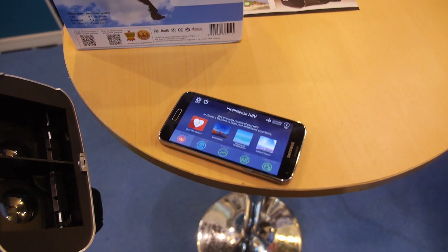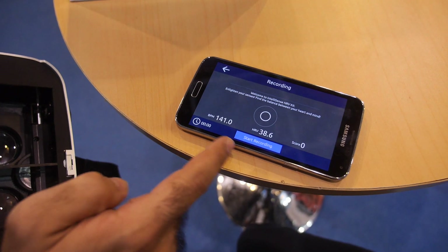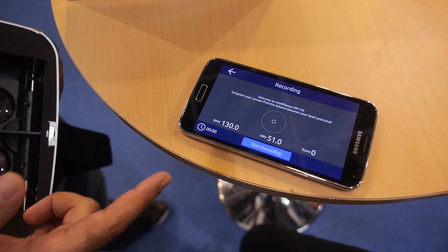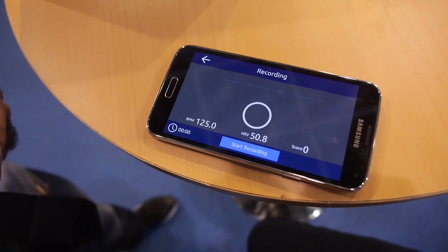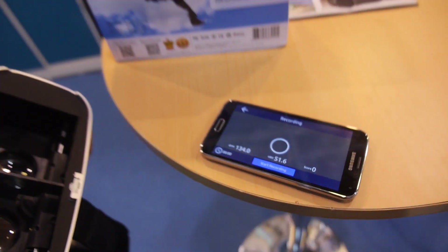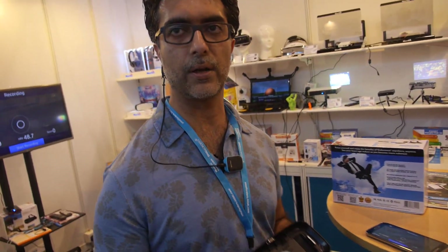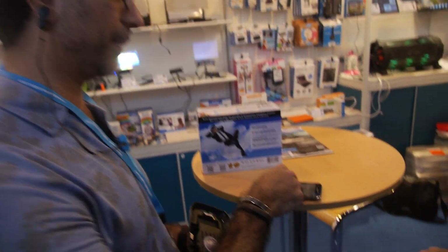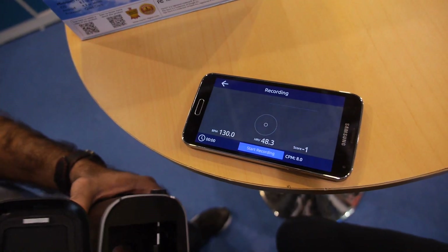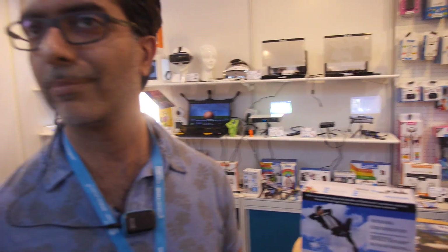The idea behind the app is that by measuring HRV, we're getting a glimpse into a person's autonomic nervous system. The way the heart functions, it's very closely tied to the ANS. And we're not just measuring a person's heart rate, but the time interval between each heartbeat, which is the heart rate variability. By measuring that, we're actually able to deduce a person's state of mind — whether they're stressed, relaxed, things like that.